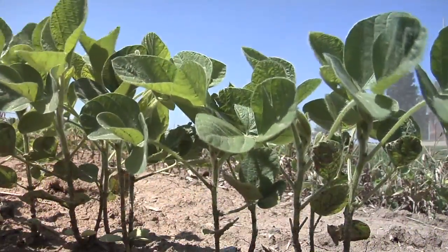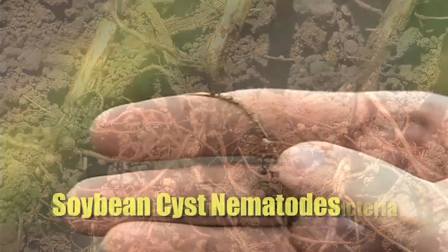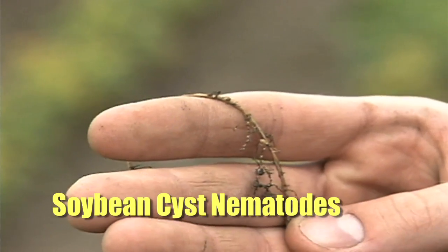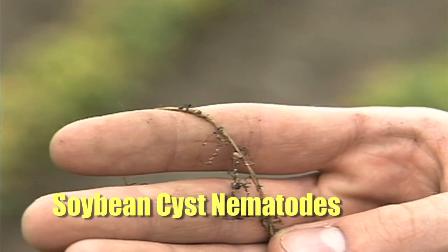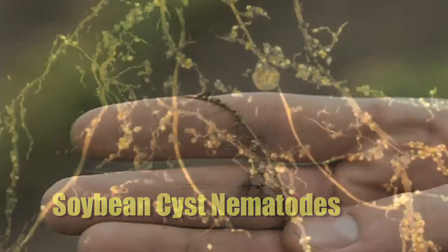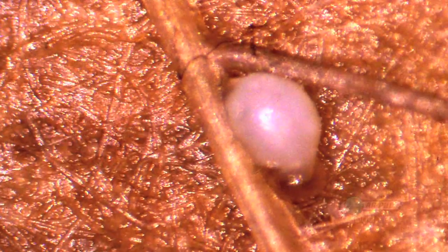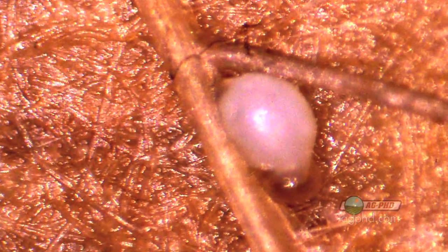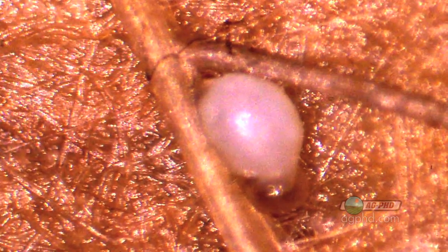If you dig the plant up, what are you looking for on the roots? They're a lot smaller than nodules made from rhizobia bacteria — you can still see them with the naked eye, but it would be really helpful to have a magnifying glass. They look like little lemon drops. They are actually the female cyst nematode's body — the female cyst nematode enters the root and as she gets impregnated, she'll actually burst through the side of that root a little bit, and you'll see that female full of little nematodes right there.